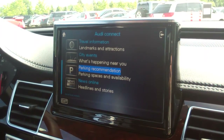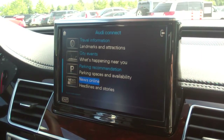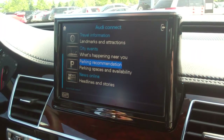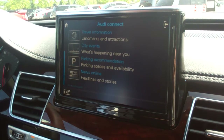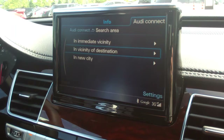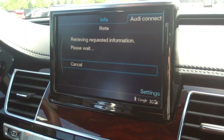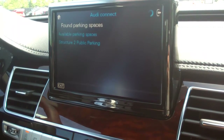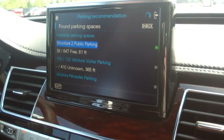What you're looking at here is our online services menu. Up until yesterday there were only four features available in here, and as of yesterday when these features were launched, two new city events and parking recommendations are now available to all Audi Connect subscribers, including those who are already in the market with their vehicles. And that was an over-the-air update, so the owner didn't have to do anything. As soon as they log on to their Audi Connect system, it'll be there.